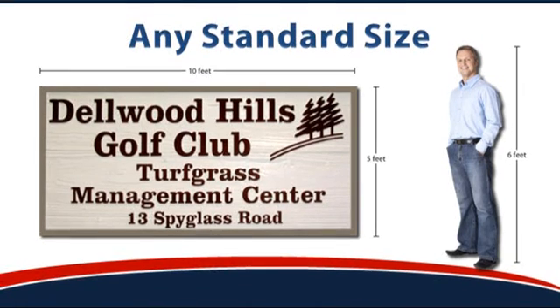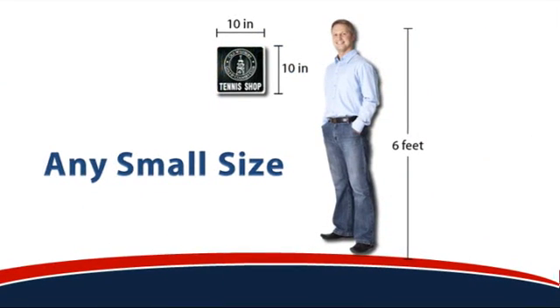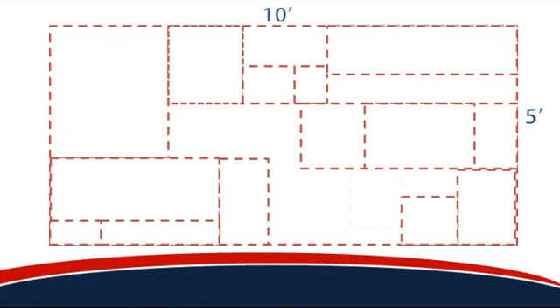However, most of our clients need signs that are quite a bit smaller. So whether you need a standard size, an odd size, a small size, or any size in between, we can quickly cut the redwood to a size that's just the right fit to suit your individual needs.